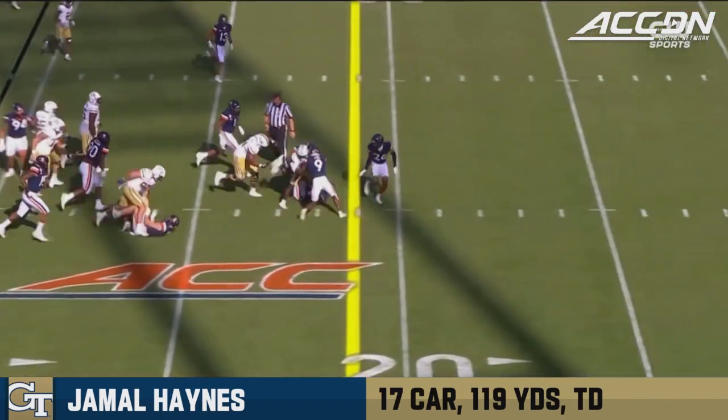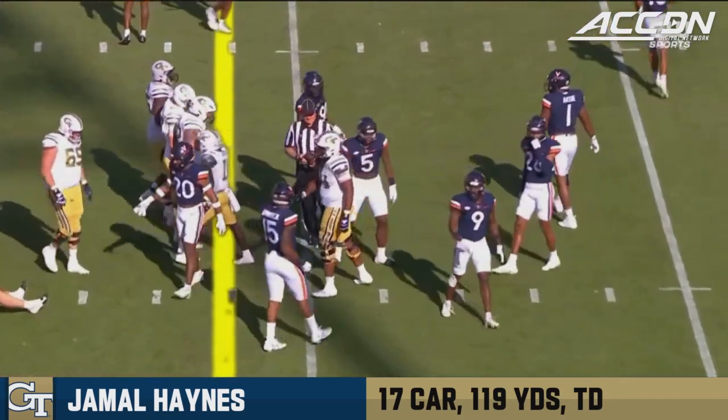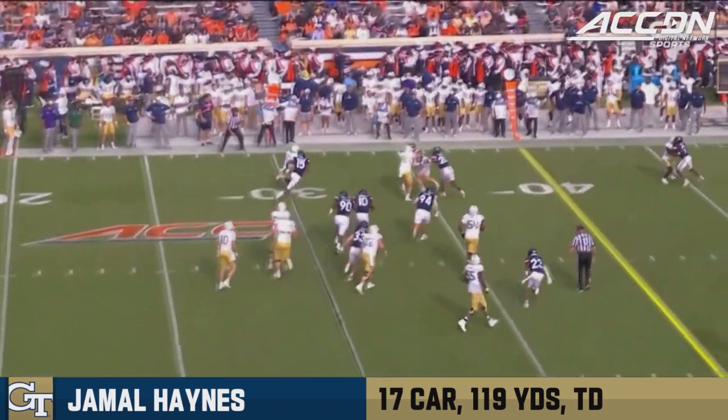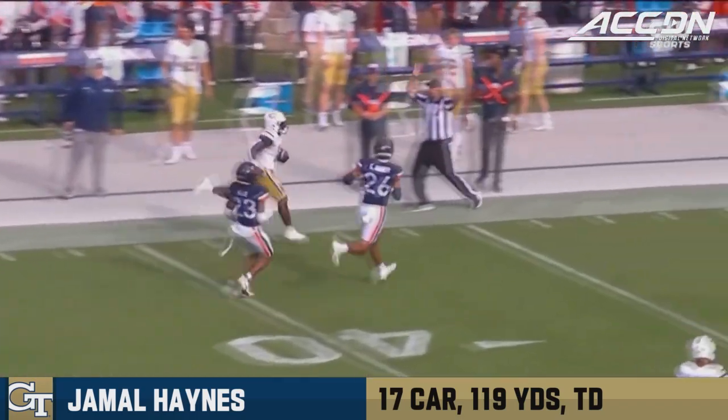348 yards rushing a week ago against North Carolina. That's to the 20 for Dante Smith at a first down. Plenty of time for Georgia Tech to drive — Virginia Tech and Virginia can't let them do it.